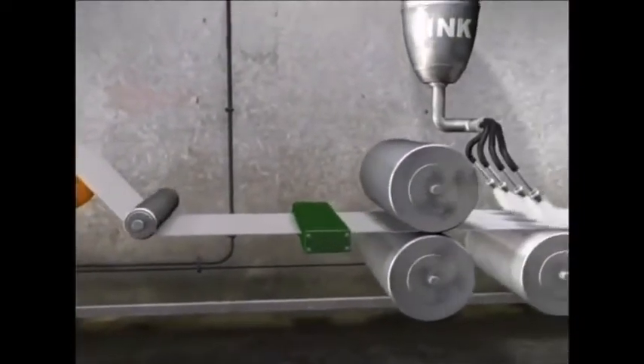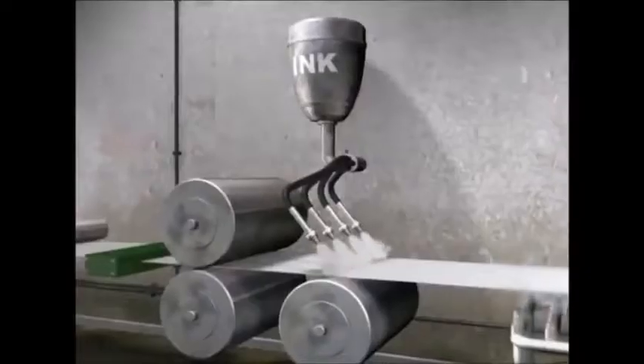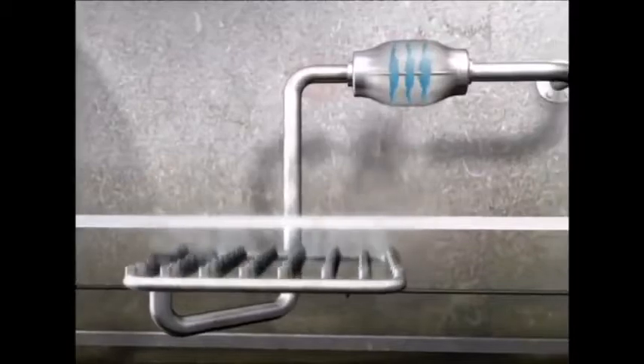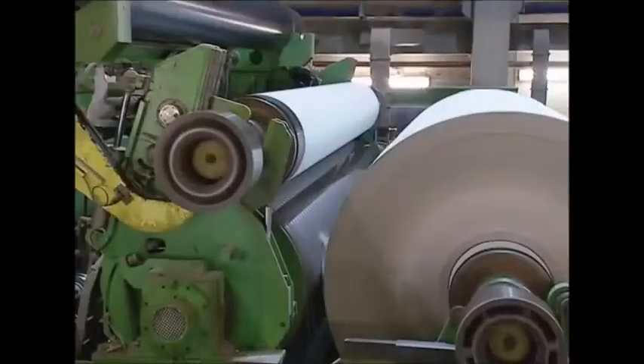Even though the pulp was cleaned earlier, the processed paper is still grey, so now it's painted. Two rollers layer on white ink, giving it its traditional clean appearance. The sheet then passes over air dryers, and like your work shirt, it gets a good iron — smoothing out any wrinkles the new paper may have.